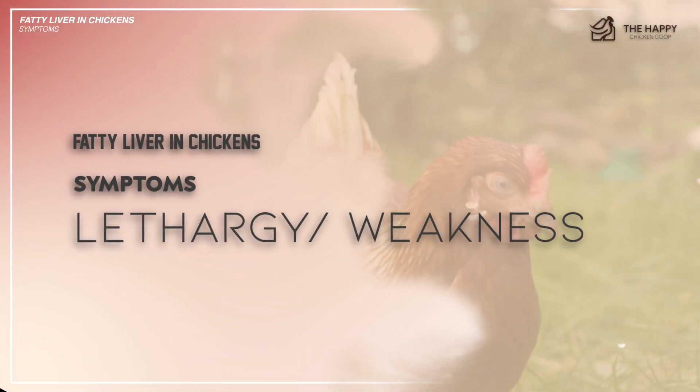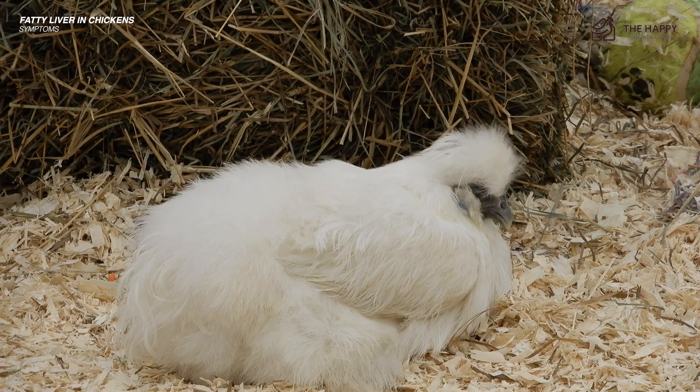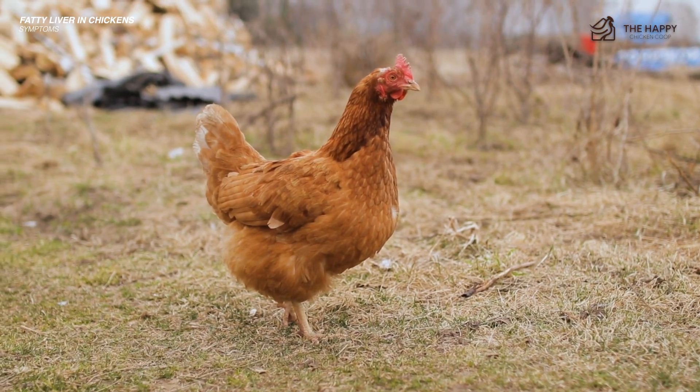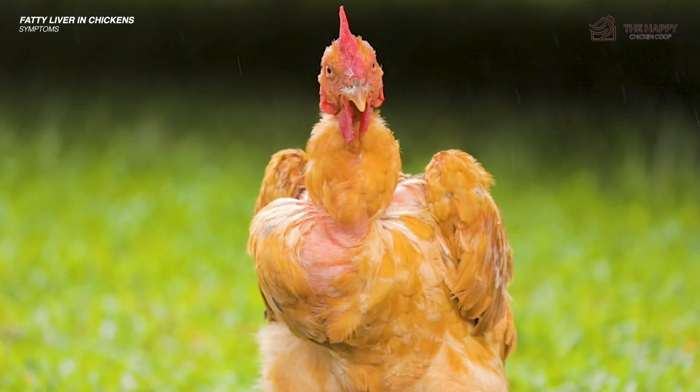Number two: lethargy or weakness. Affected chickens may appear lethargic, weak, and reluctant to move. Reduced activity levels and reluctance to engage in normal behaviors like foraging or perching indicate underlying health problems.